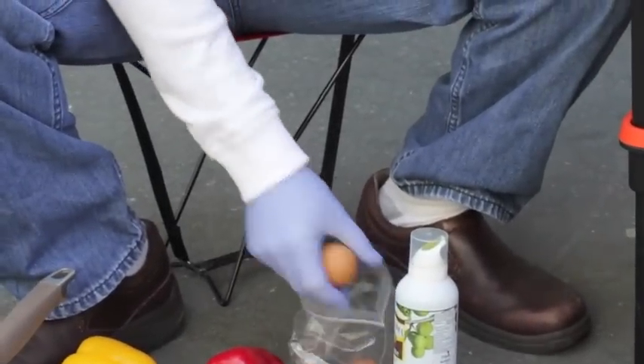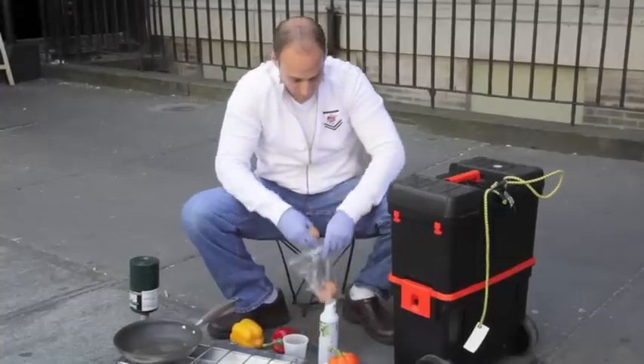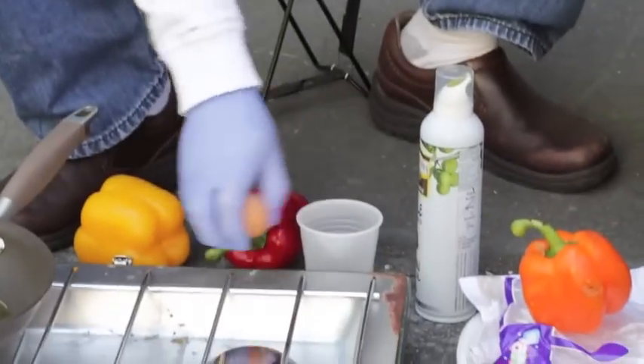We left the sausage out, but we take care of it either way. Omelets are simple and easy to make. With just a few simple ingredients, you can make a delicious breakfast.